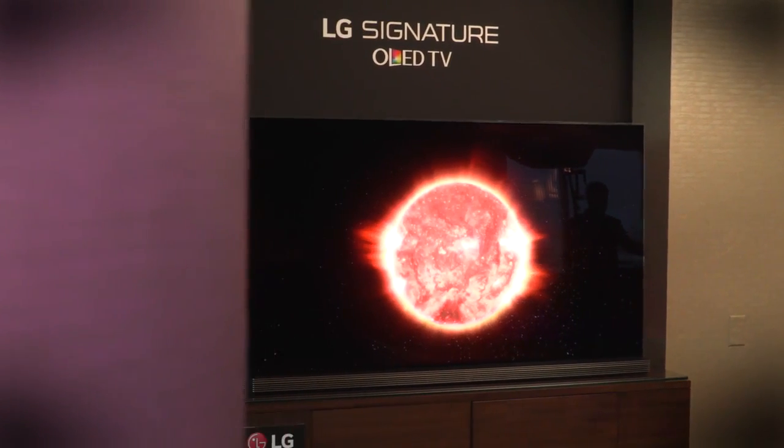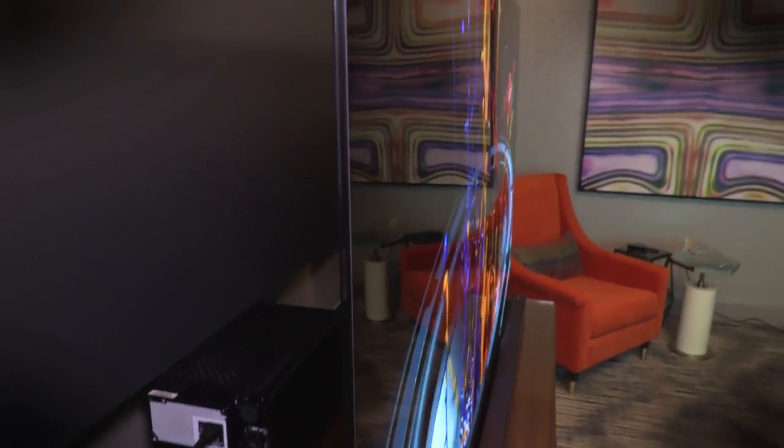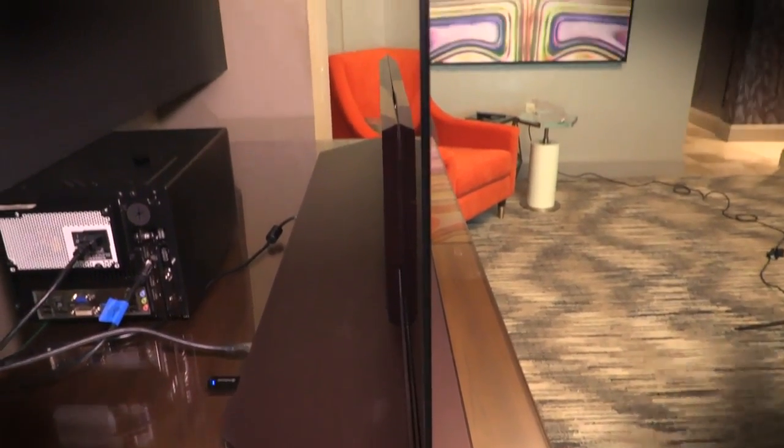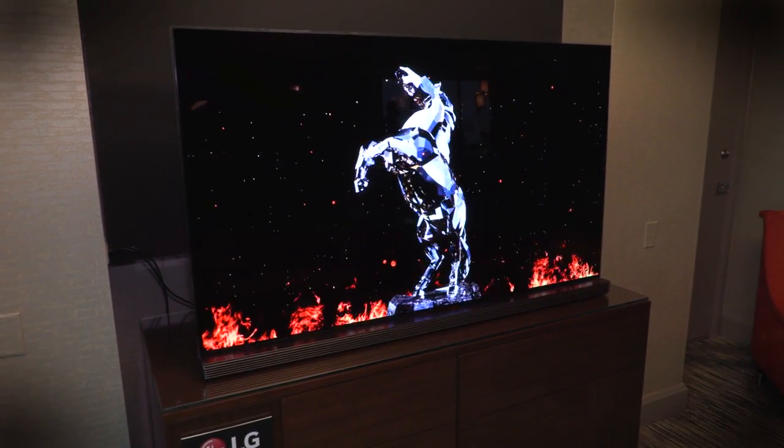The crown jewel of LG's collection, however, is its newest 4K Ultra HD OLED TV. The Signature OLED G6 complies with HDR standards and has perfect black levels, more color, and higher brightness than ever before — better than you'll get from any LED television, even if they can get much brighter. We honestly didn't think OLED could get much better, but the G6 proves us wrong.